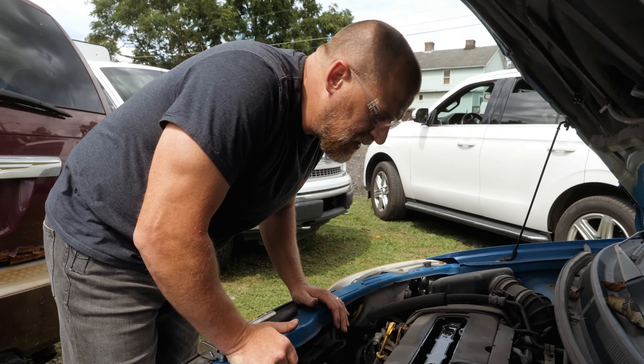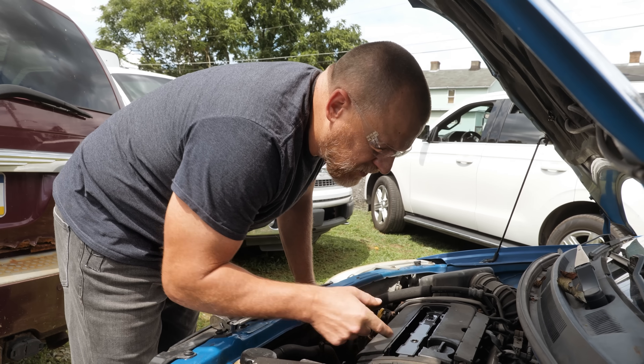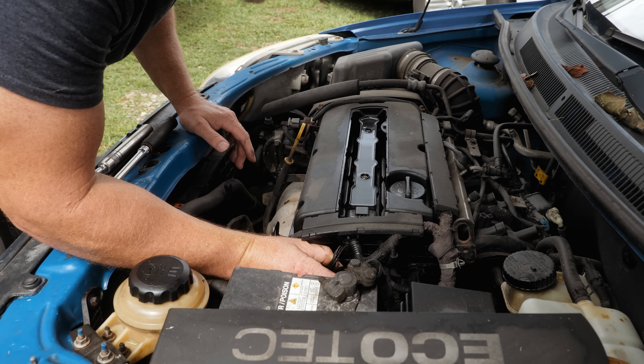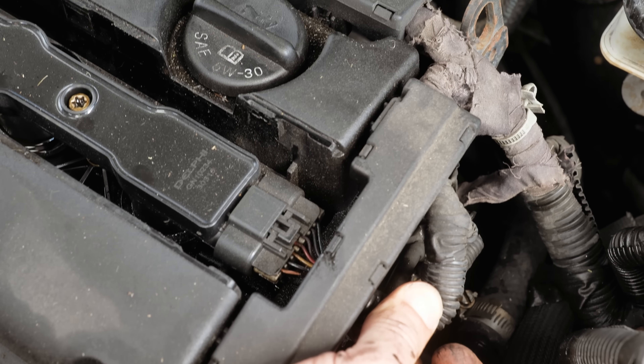My guess is we have spark and fuel. It could be a completely plugged-up cat — I've seen restricted exhausts cause no-starts, but a restricted exhaust shouldn't make that manifold glow red. I don't like that. Just trying to think about direction here. Next easiest step — coil. Unplug — oil everywhere, which isn't helpful. I was thinking an easy one for us would be to get an amperage reading on this coil.